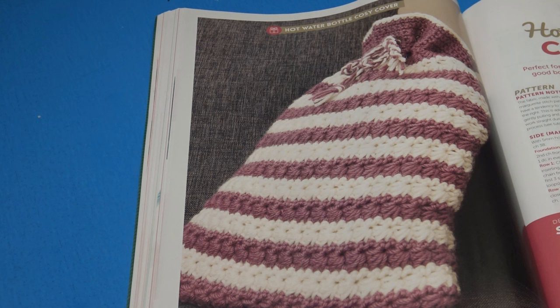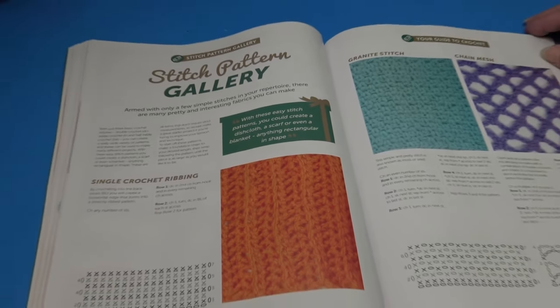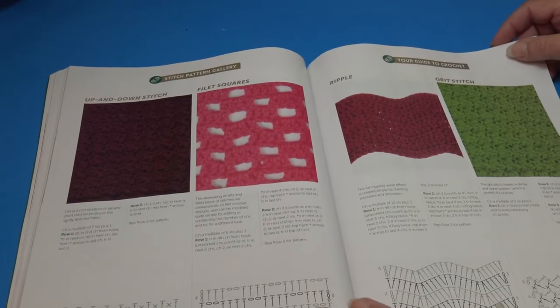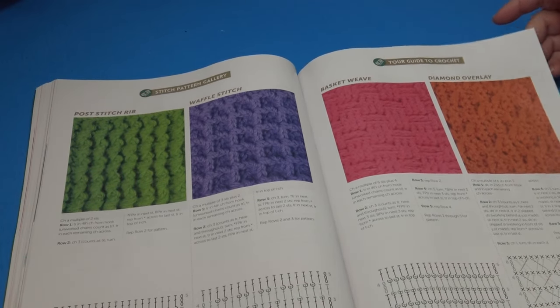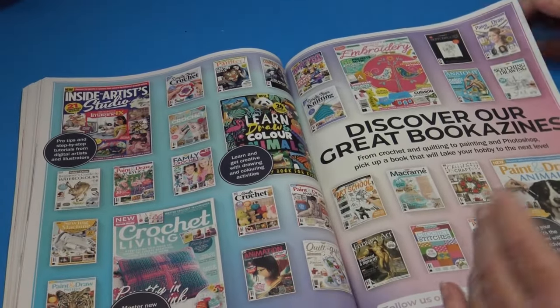The next pattern is the Hot Water Bottle Cover — 'perfect for cozying up on a cool winter evening with a blanket and a good book — makes an ideal gift.' I'm not seeing finished measurements, so it probably fits just over a standard size water bottle. The back of the magazine shows the stitch pattern gallery, including single crochet ribbing, granite stitch, chain mesh, up and down stitch, fillet squares, ripple stitch, grit stitch, post stitch rib, waffle stitch, basket weave, diamond overlay, triangle spaces, tumbling blocks, mini picot mesh, and offset arches.